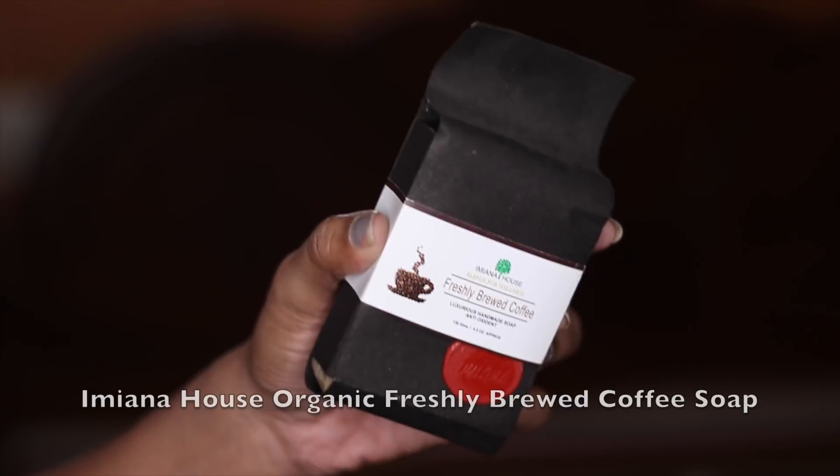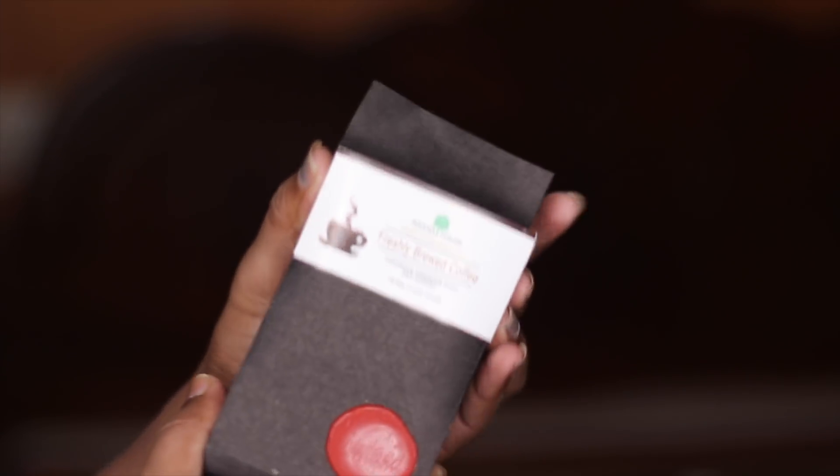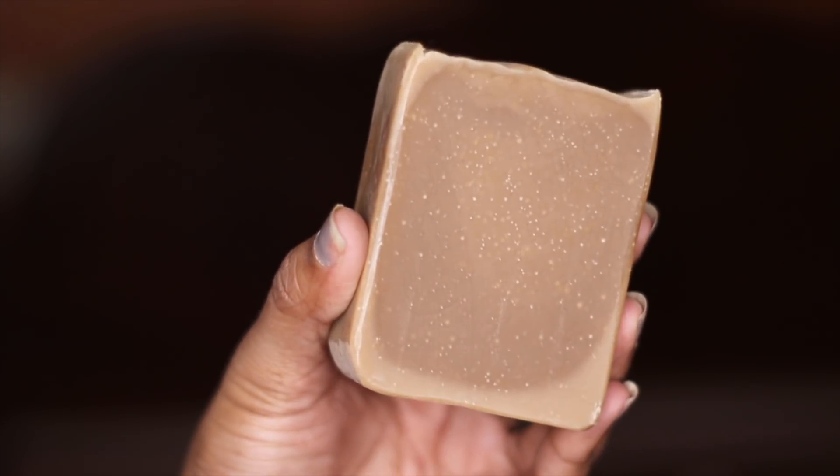I used the organic freshly brewed coffee soap from Amyana House today. It is formulated with organic coffee from Araku Valley, African cocoa butter, virgin coconut oil, castor oil, and olive oil, which is amazing for my skin.